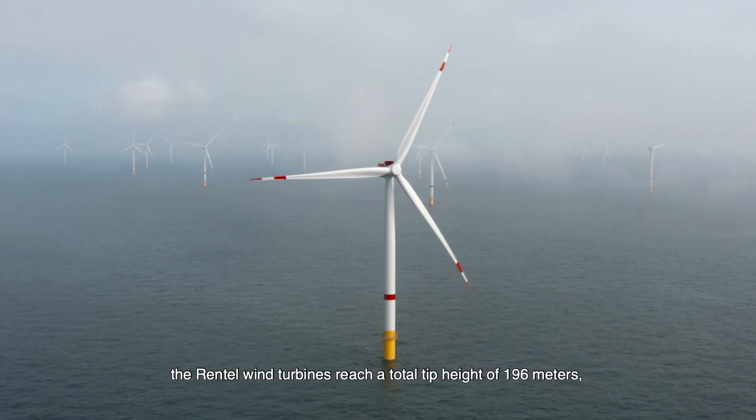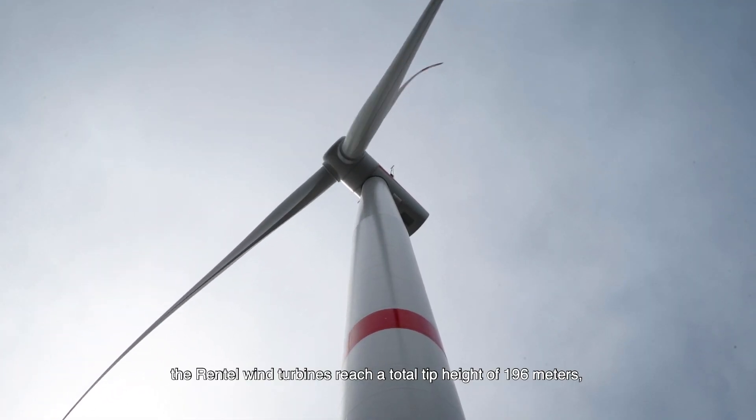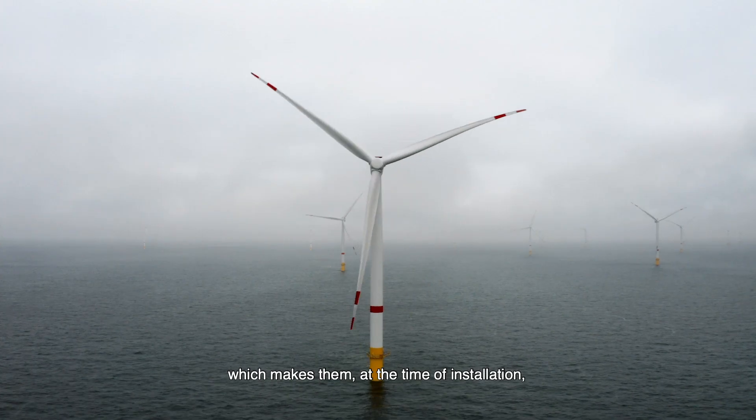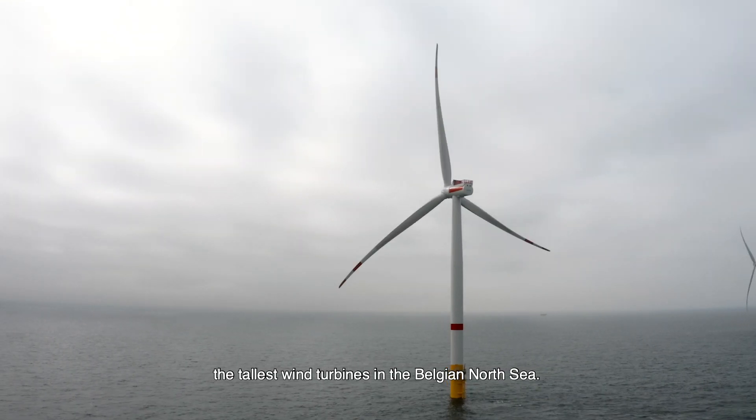After offshore installation, the Rentel wind turbines reach a total tip height of 196 metres, which makes them, at the time of installation, the tallest wind turbines in the Belgian North Sea.